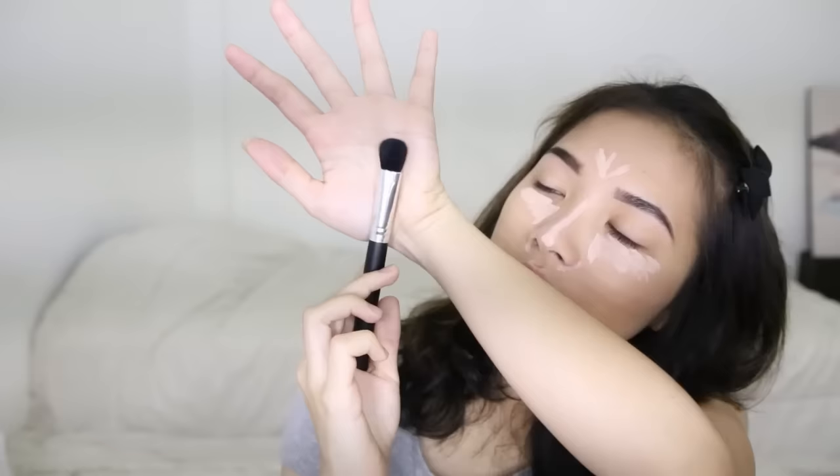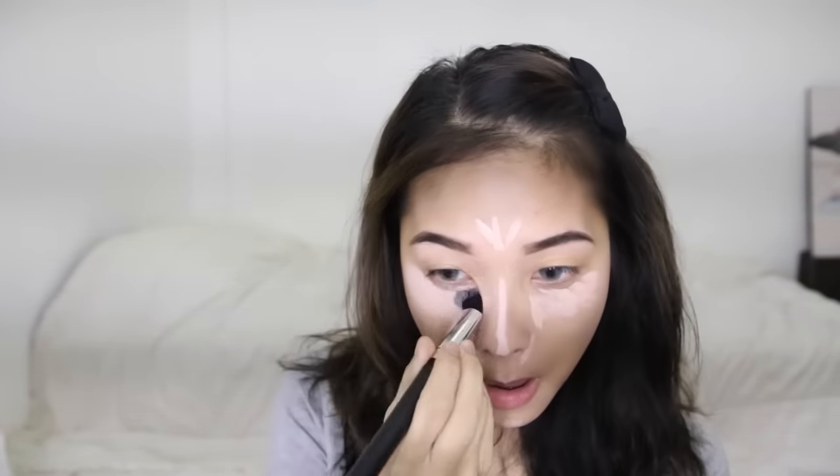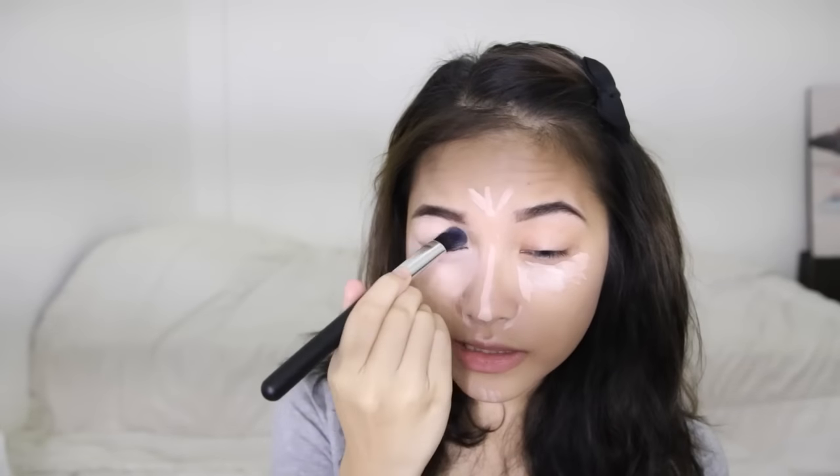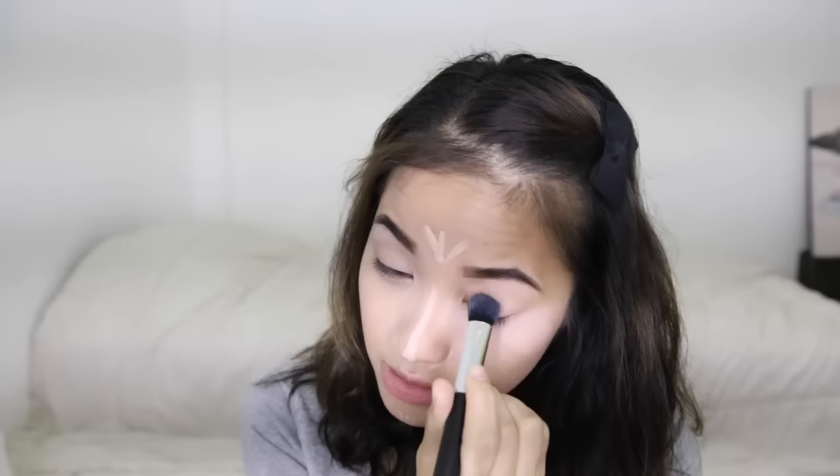Now that my foundation is done, I'm going to go ahead and apply the Maybelline Fit Me Concealer in the shade Fifteen Fair, and I'm going to use this as my cream highlight. I'm just going to buff that with this brush — it's like a shadow brush but a lot bigger and dense, so it's great for buffing out concealer. I'm also going to apply that to my lid as a base and to conceal all the veins there. I really like this brush — it's perfect for buffing out concealer because it's not too dense and not too flimsy. Sometimes if I use a denser brush it kind of hurts my under eye, but this doesn't do that.